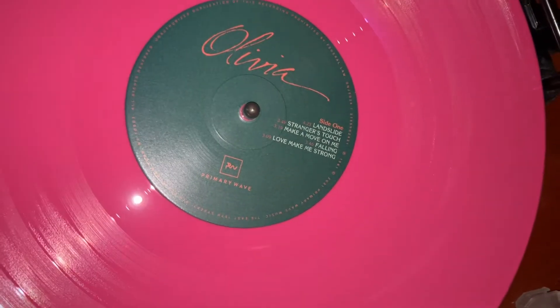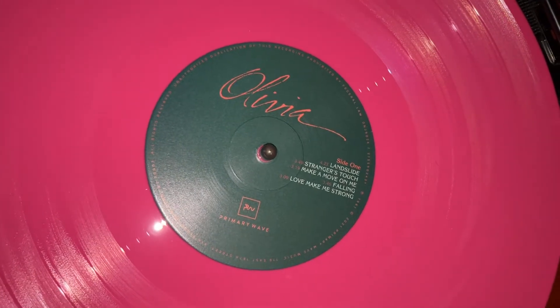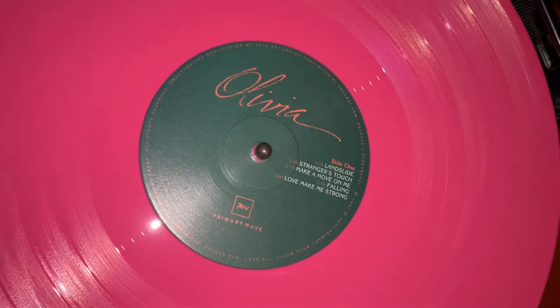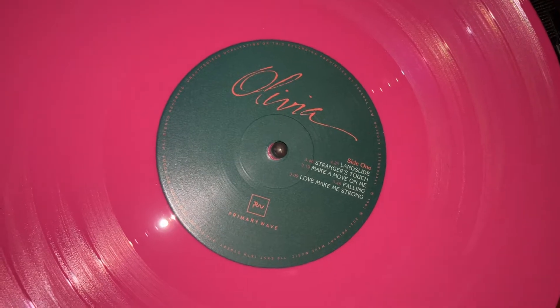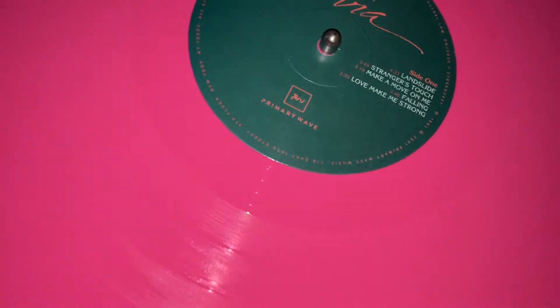This is a look at the new remastered 2021 reissued version of Olivia Newton-John's classic 1981 album, Physical. And as you can see, it actually comes on pink vinyl.